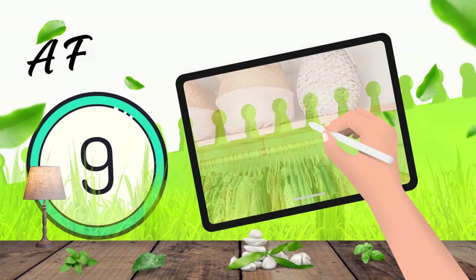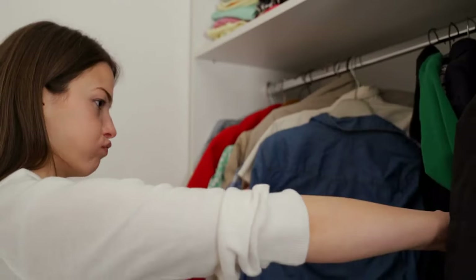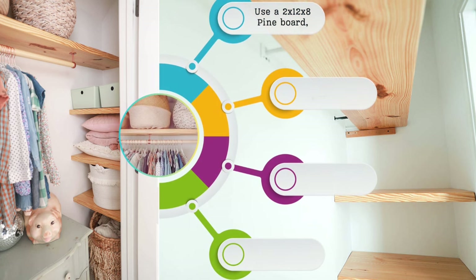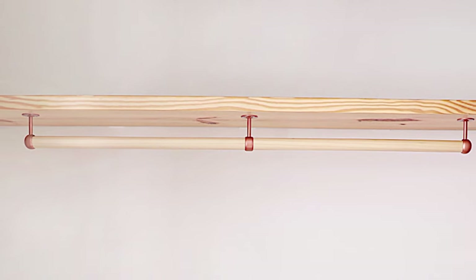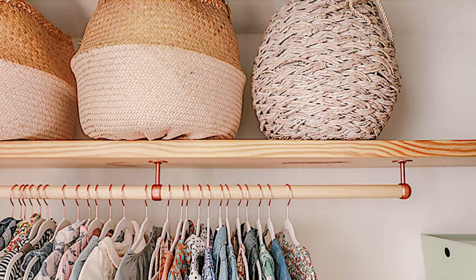9. A DIY Floating Wood Shelves and Clothing Bar Idea. Transform your closet with this step-by-step guide. Use a 2x12x8 pine board cut to fit your space and stain to your liking. Need a clothing rod? A 6-foot poplar rod cut to 1¼ inches will do. Secure it with copper spray-painted closet rod supports. For stability, add 8-inch floating shelf brackets directly into wall studs.